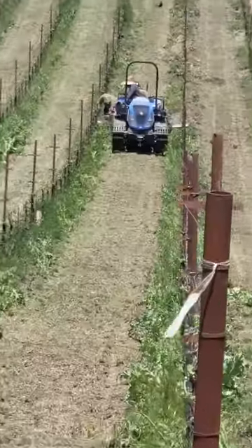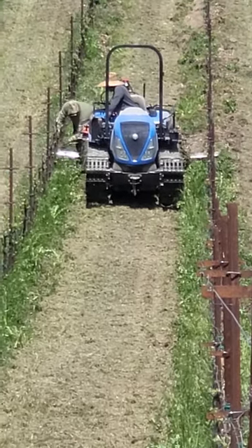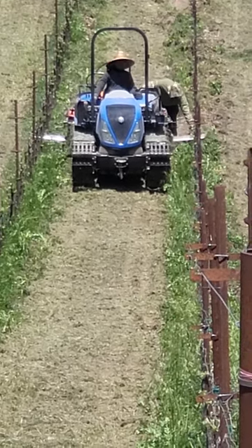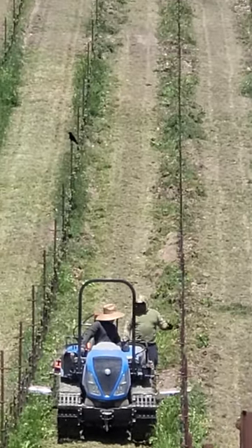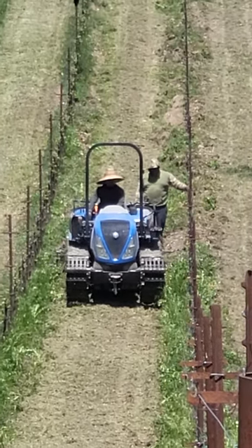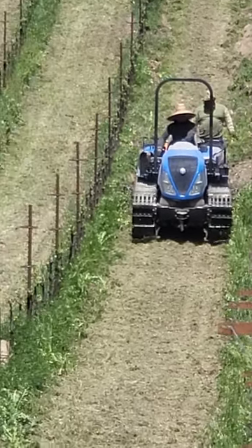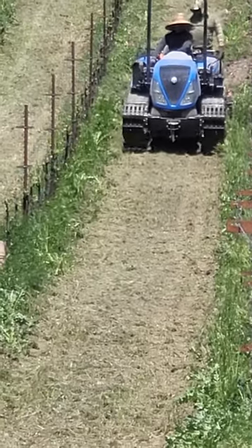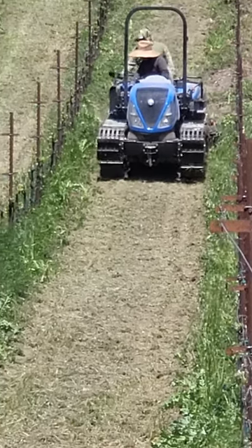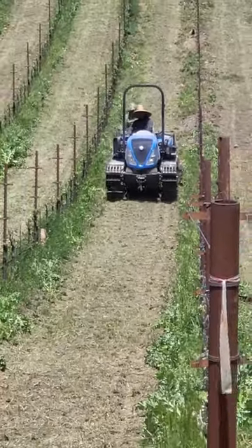It's a two-person job, as you can see, and they're going to have to go down each row and make multiple stops where they may get stuck or have to make adjustments. So fun job. Let's wait for them to start up there for a minute so you can see it in action a little bit more closely. There they go. You can see it's cleaning up the cover crop and the weeds between the plants.